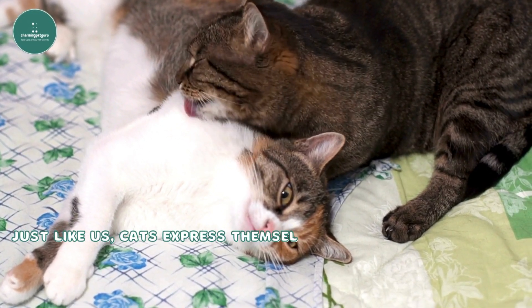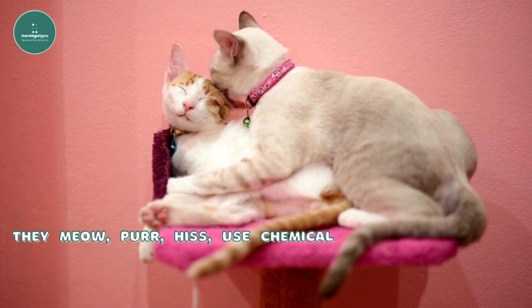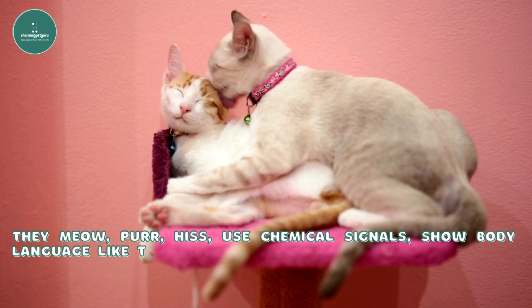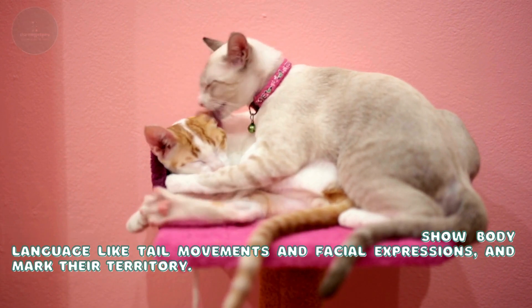Just like us, cats express themselves in various ways. They meow, purr, hiss, use chemical signals, show body language like tail movements and facial expressions, and mark their territory.